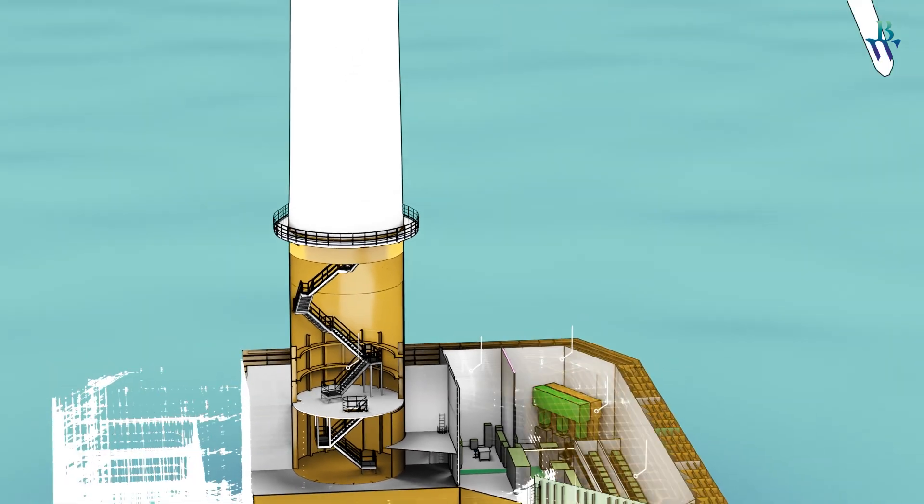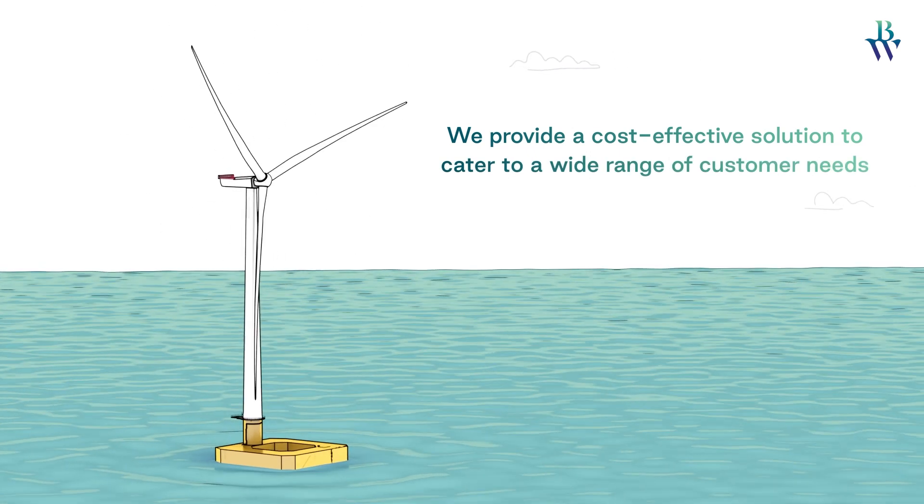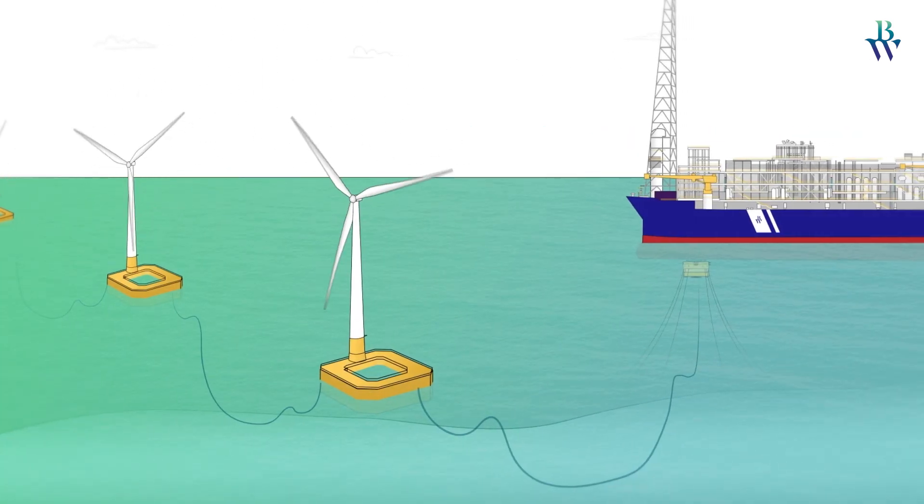Offering a flexible concept within the standardized design, we provide a cost-effective solution to cater to a wide range of customer needs. By leveraging individual key competencies and working together as an integrated team,